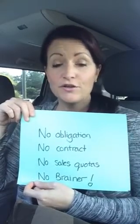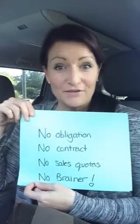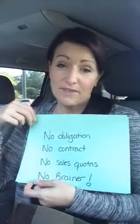Being a distributor with It Works has no obligation. You can simply get those four customers, get your free product, and call it a day. There's no obligation, no contract, and no sales quotas — so it's kind of a no-brainer. You could stop there after you've bought your kit and got your free product.